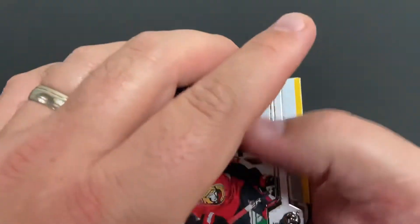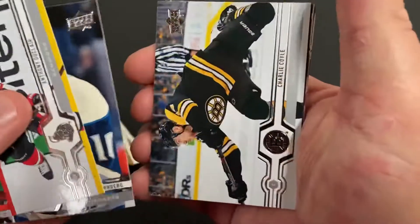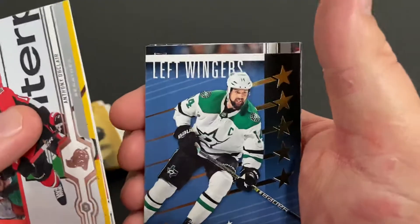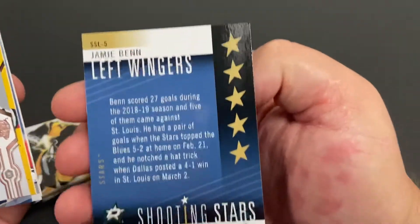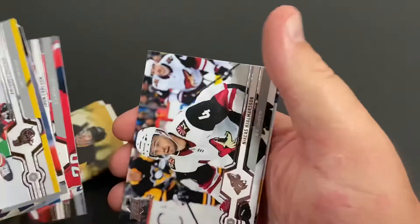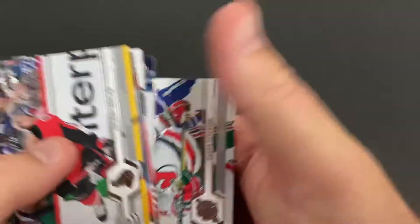Declare, Wendberg, Coil. Oh — Jamie Benn, Shooting Stars, Left Wingers. Nice little insert. Got a couple of those already. Let's look at the back of the card — one to add to the collection. There's John Carlson, Nicholas Jolmerson, Braden Shin, Severson.